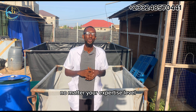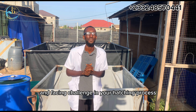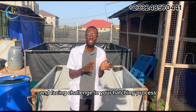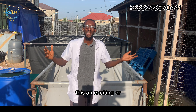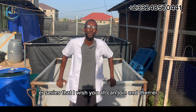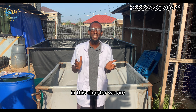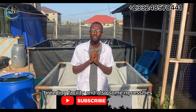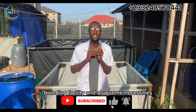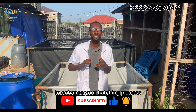No matter your expertise level, we have you covered. If you are a beginner, you can join. If you are an expert and facing challenges in your hatching process, kindly join this series as well. This is an exciting series that I wish you all can join and share the knowledge. In this chapter, we are going to talk about some of the basic features of our breeding facility and also some necessities you must have in that facility to enhance your hatching process.